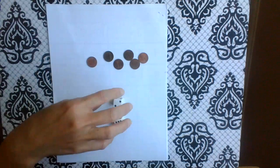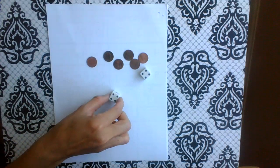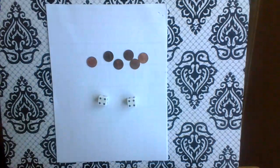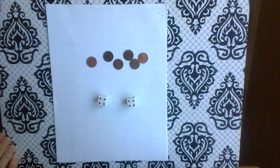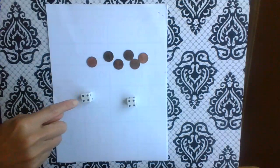So what I'm going to do is roll both of them. Okay, and then I'm going to pick the bigger number. Which one is my bigger number? They're both the same, so I'm just going to pretend this one's bigger.